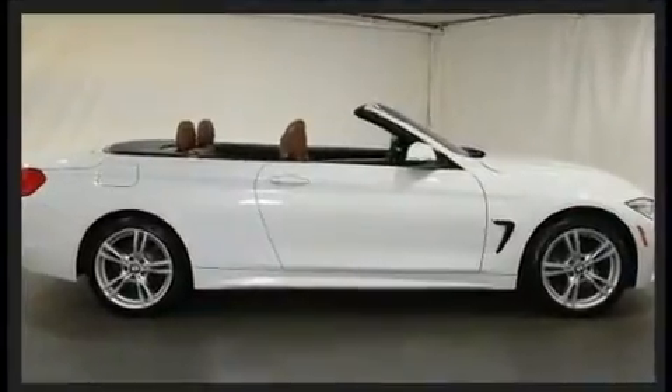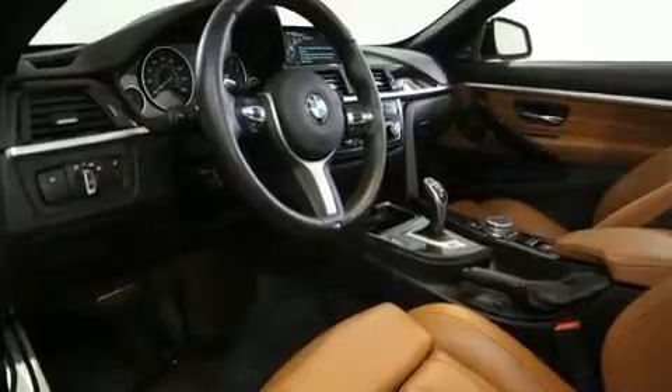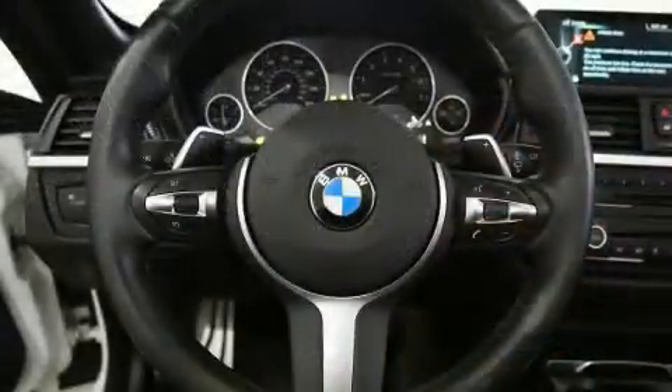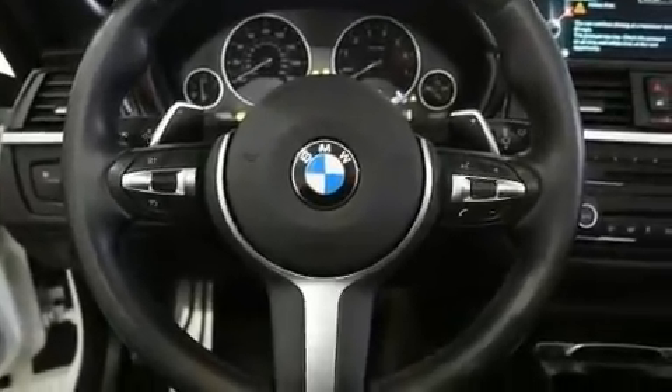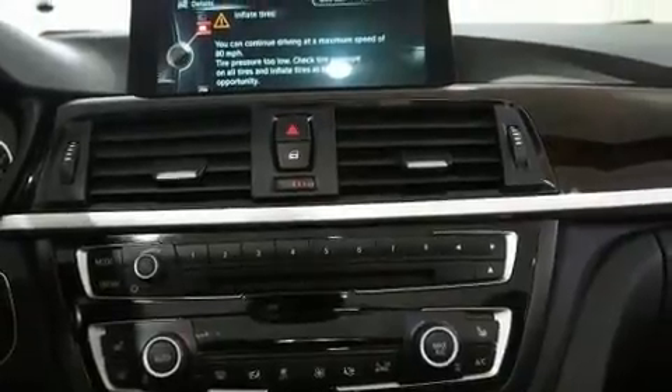A turbocharger is also included as an economical means of increasing performance. A wealth of standard features mean that you no longer have to sacrifice, such as remote keyless entry, a leather steering wheel, a power convertible roof, and much more.